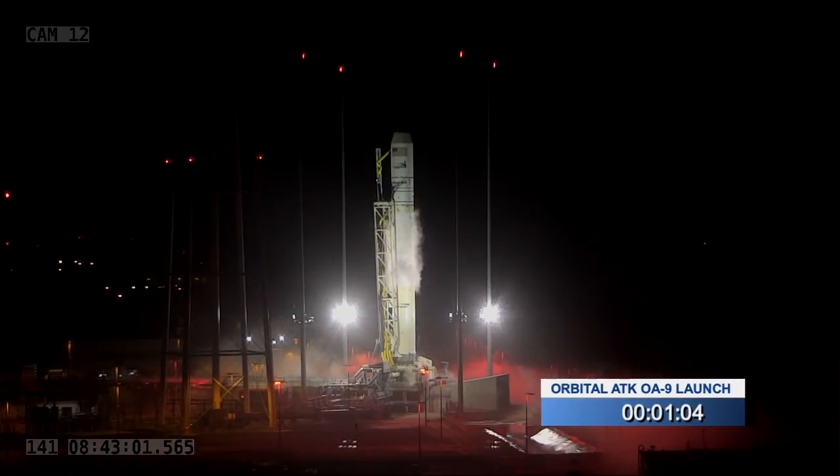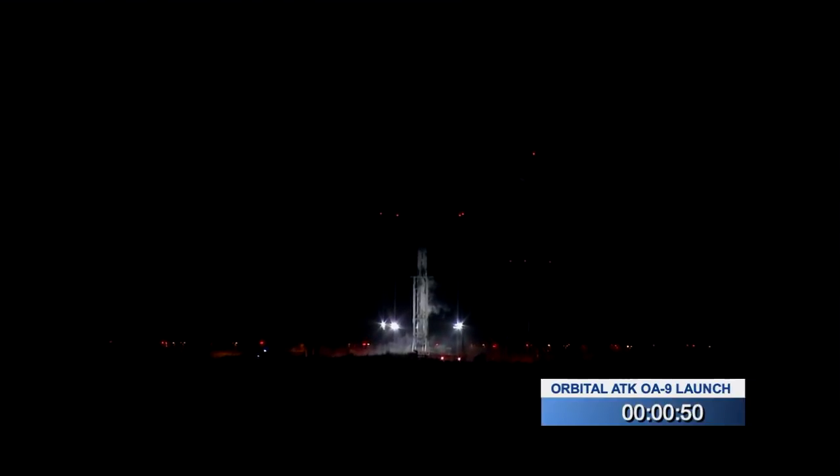T-minus one minute. Preliminary fuel tank pressurization started. Roger that, core one.